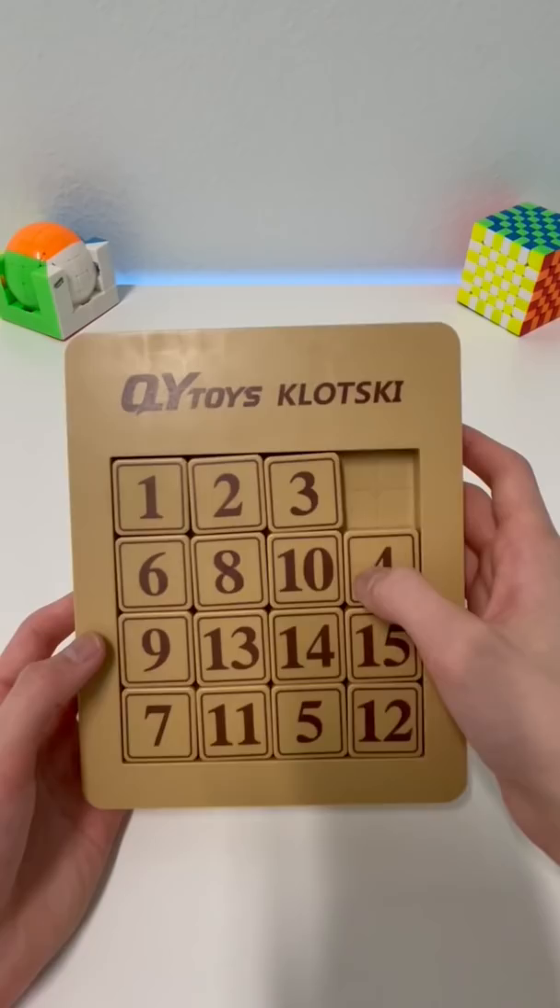Instead of making the numbers in order like this, you use a method called fringe, which you build the number order like this.